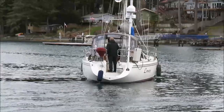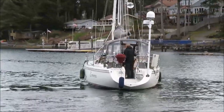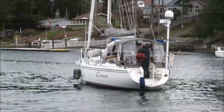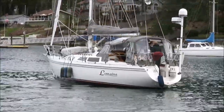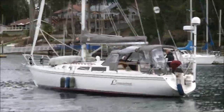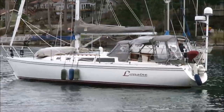Once broadside to the wind, the thruster is able to arrest the bow's drift to leeward while the stern continues to be blown downwind. Before long, Lorraine is pointing into the wind and ready to progress to windward.